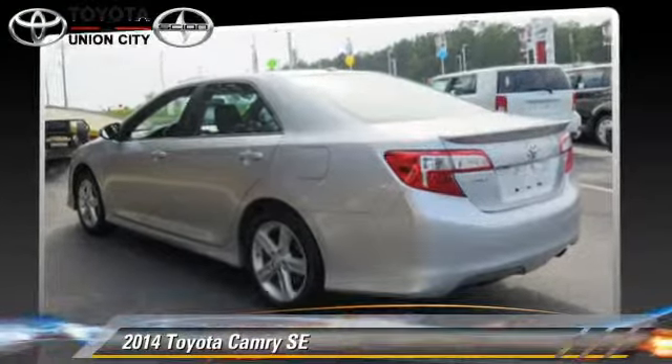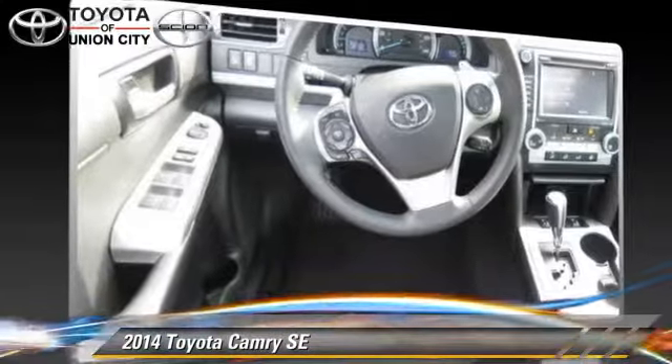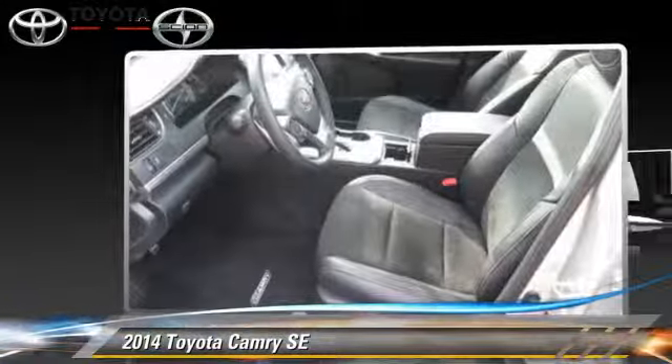Comfort and convenience features include air conditioning, powered door locks, and power steering. Give us a call to schedule your test drive today.